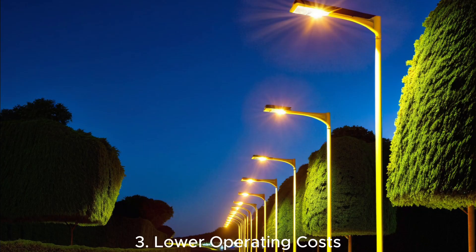Lower operating costs: once installed, solar street lights have minimal operating costs. They don't rely on the grid, saving on electricity bills.